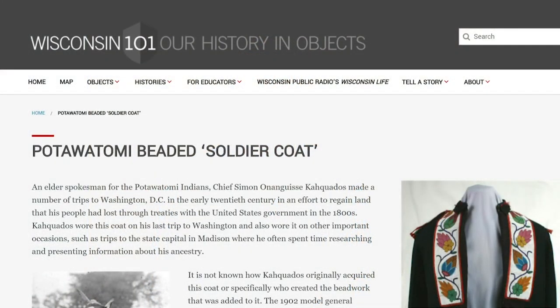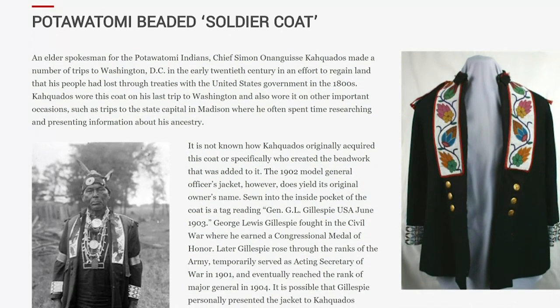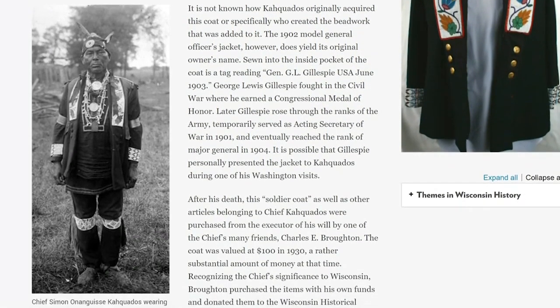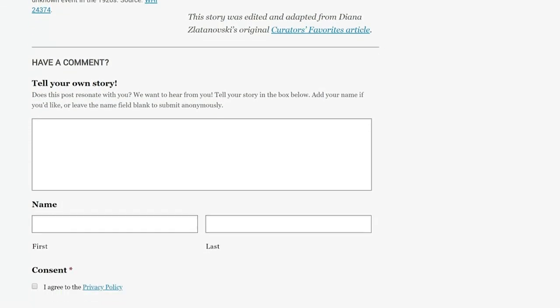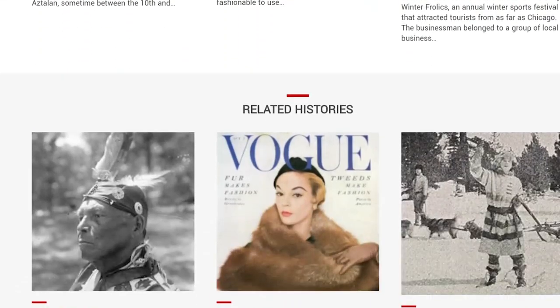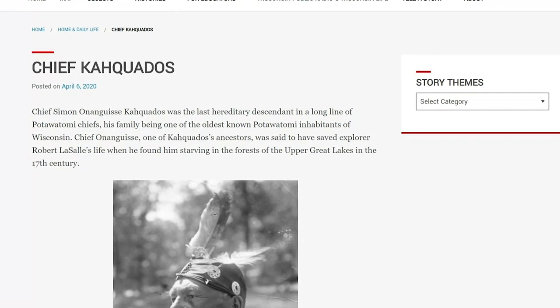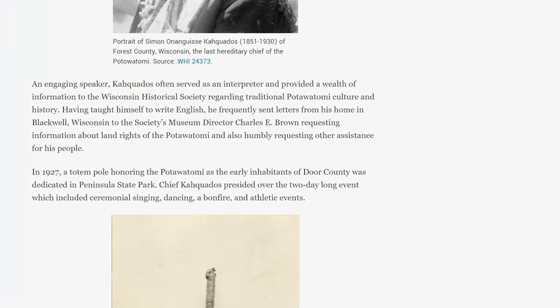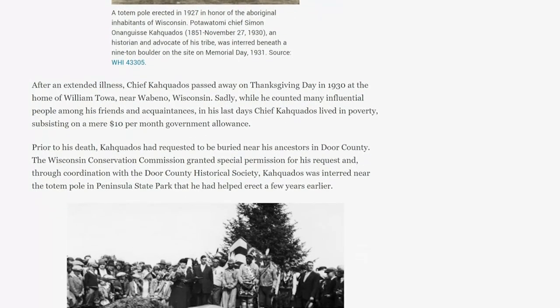They wanted this project to be web-based, and the purpose for that was twofold. One, to make sure that we are increasing access as much as we can. We want people to be able to access Wisconsin 101, whether they're in a fourth grade Wisconsin history course, at the high school level, or a retired teacher in Dodgeville. Moving it onto an online platform was important, but it also makes it much more interactive.